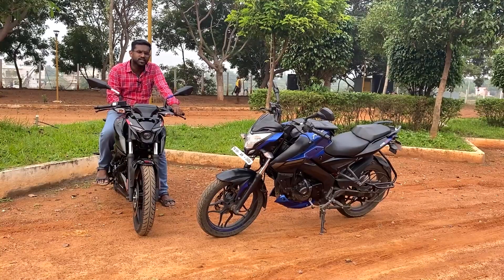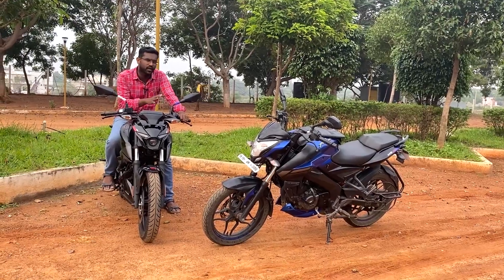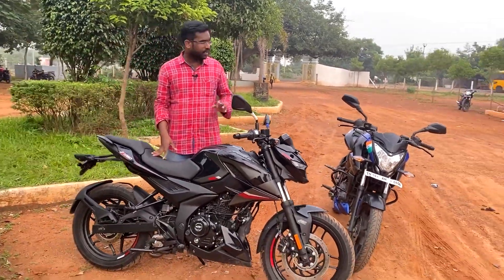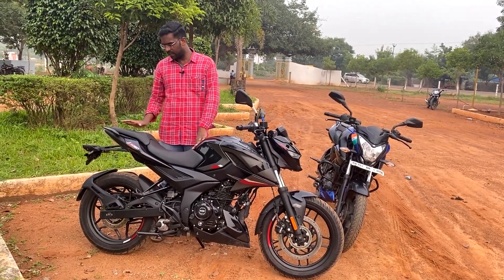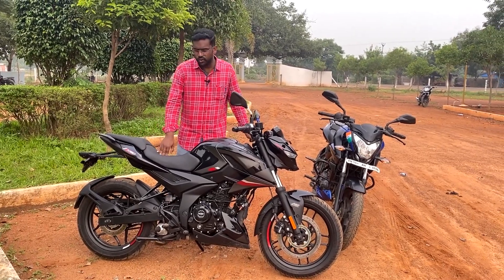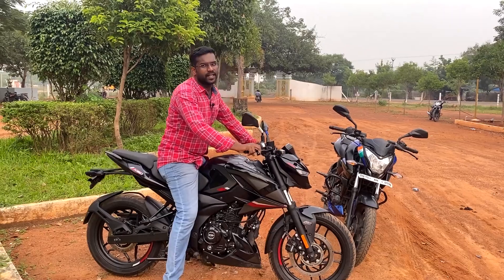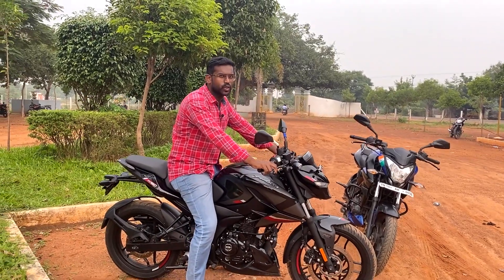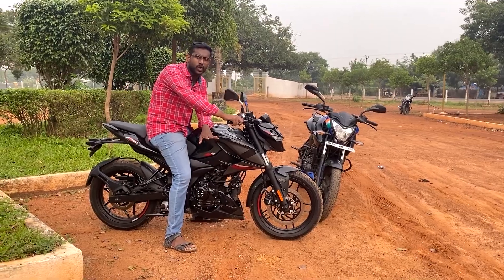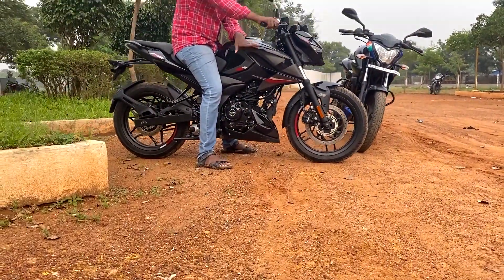Both bikes use an oil-cooled system. The seating is comfortable on both, but the N160 has a wider seat with a comfortable pillion seat as well. The cushioning is soft. The seat height difference is about 10mm between the two bikes.